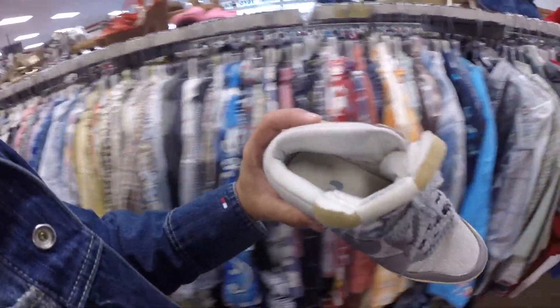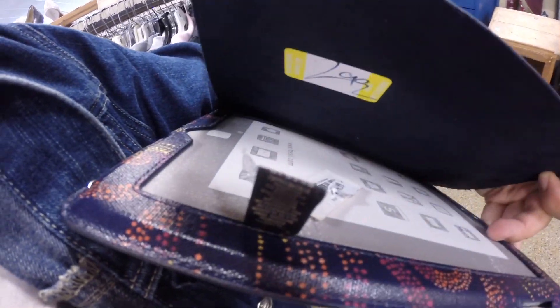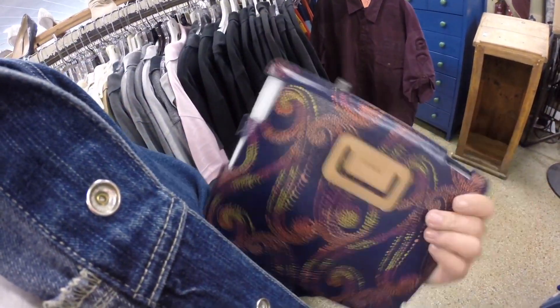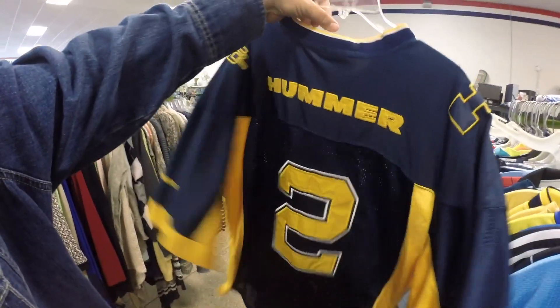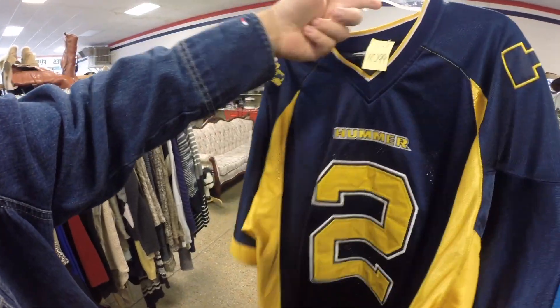That Maui Hawaii shirt. Look at the Nike heels they have here, it's crazy. Look at that brand new — wait a minute, look at that. They got a Fossil iPad case and it still has the tags on it, $2.99. Look at this — $10.99, they got the Hummer H2 jersey. That's pretty nice, promotional piece.